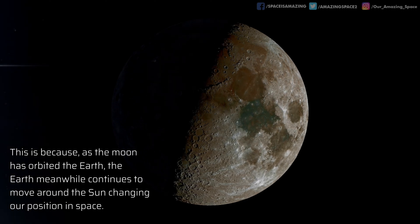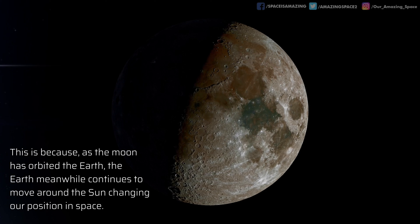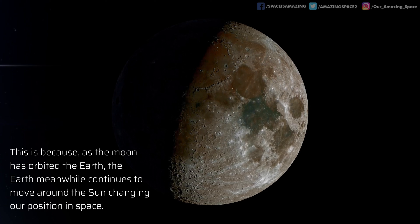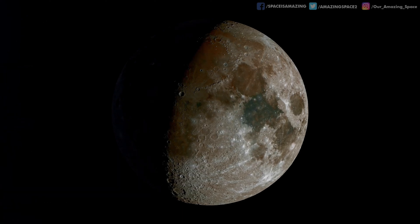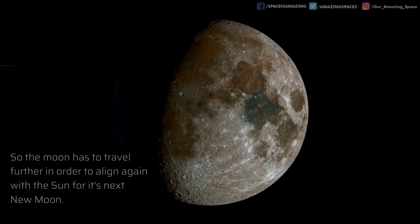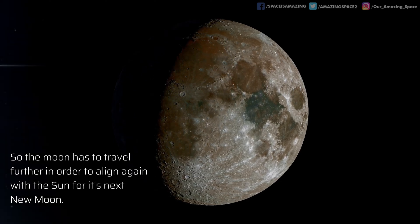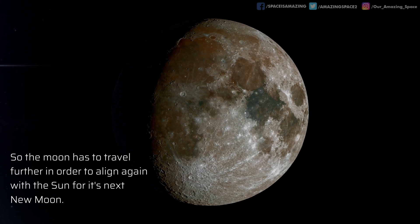This is because the Earth is constantly moving through space, and while the moon orbits the planet, Earth continues to orbit the sun, changing our position. This means the moon has to travel that bit further in order to align itself with the sun for its next new moon.